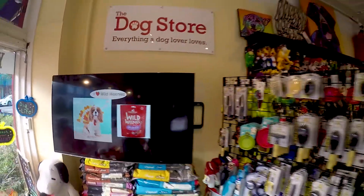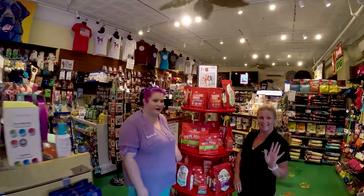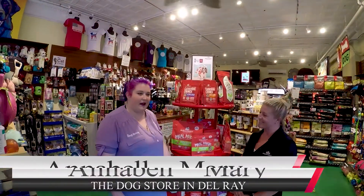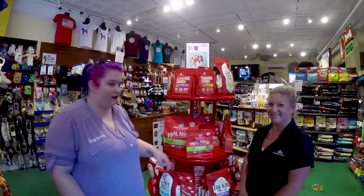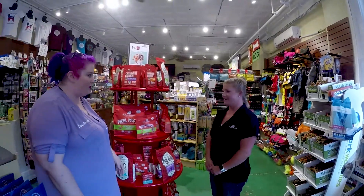Hey guys, it's Annabelle here at the dog store in Delray, and I've got Mary with Stella and Chewy's here. She's going to go ahead and answer some questions about their new kibbles and raw blend that we've brought in. So first off, Mary, thanks for coming. Thank you for having me. We really appreciate it.